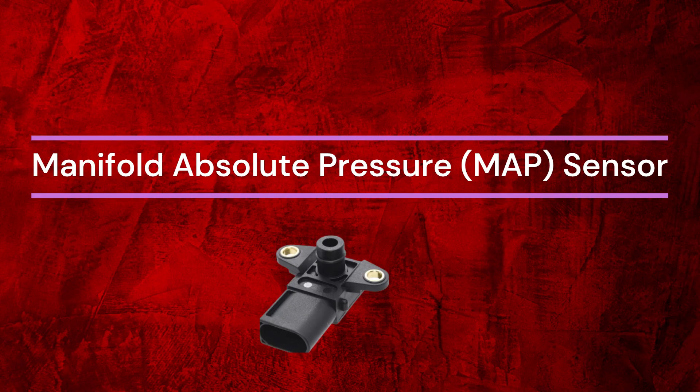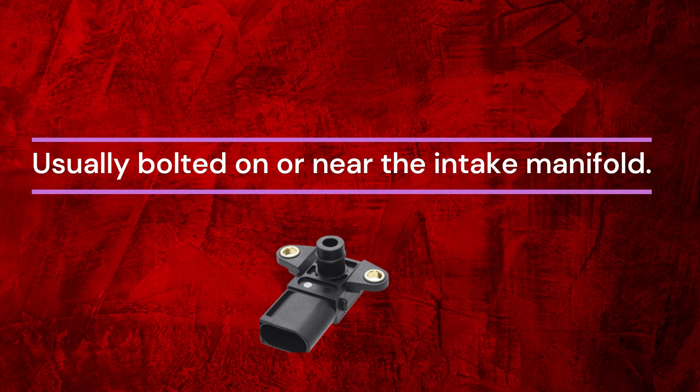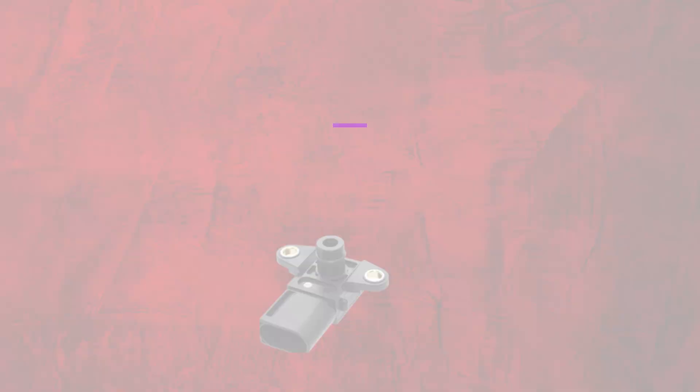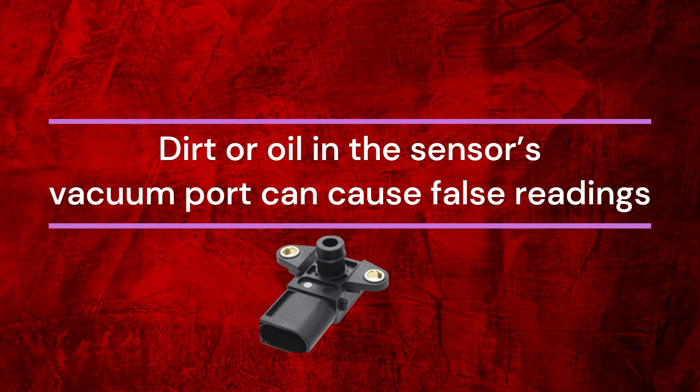Number 3: Manifold Absolute Pressure (MAP) Sensor. Where it is: usually bolted on or near the intake manifold. What it does: reads intake manifold pressure to calculate engine load and adjust fueling. Why it hurts MPG: dirt or oil in the sensor's vacuum port can cause false readings.